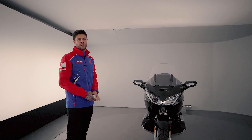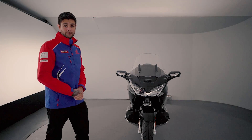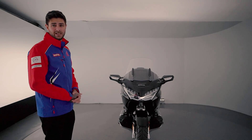Hi ladies and gentlemen, hello everybody, thanks for tuning in to Honda Chiswick's bike of the week. My name is Rory Brent and today I will be presenting this all-time cult classic, the Honda Goldwing. This is a 2019 Tour edition with DCT.